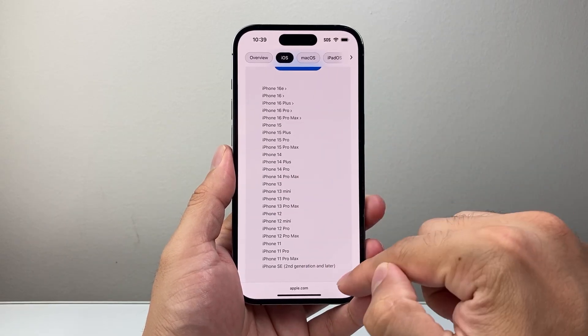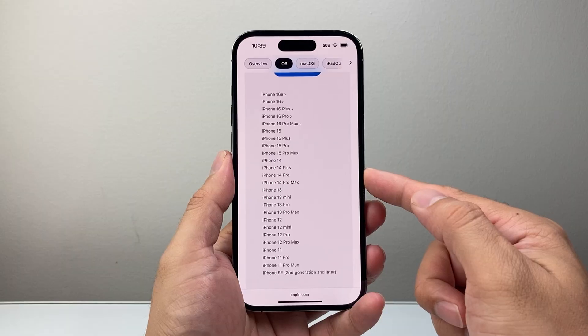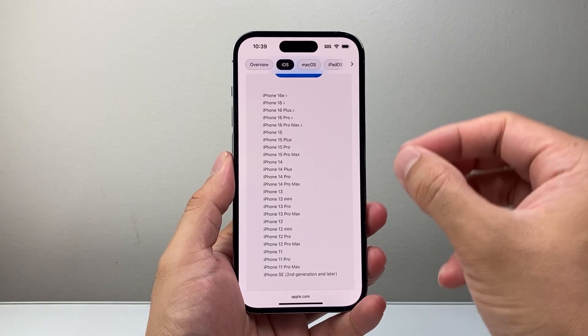So if you have any of the supported devices, when the public release is out — which is going to be around September — you'll be able to update to it.